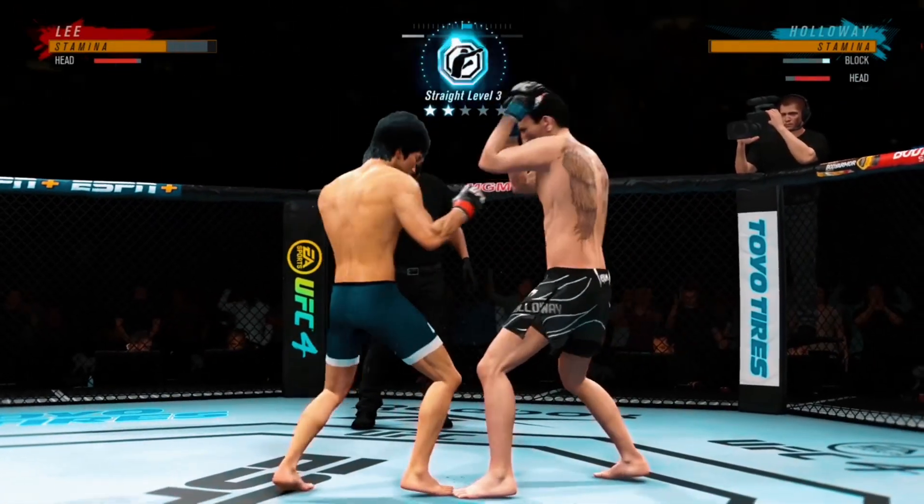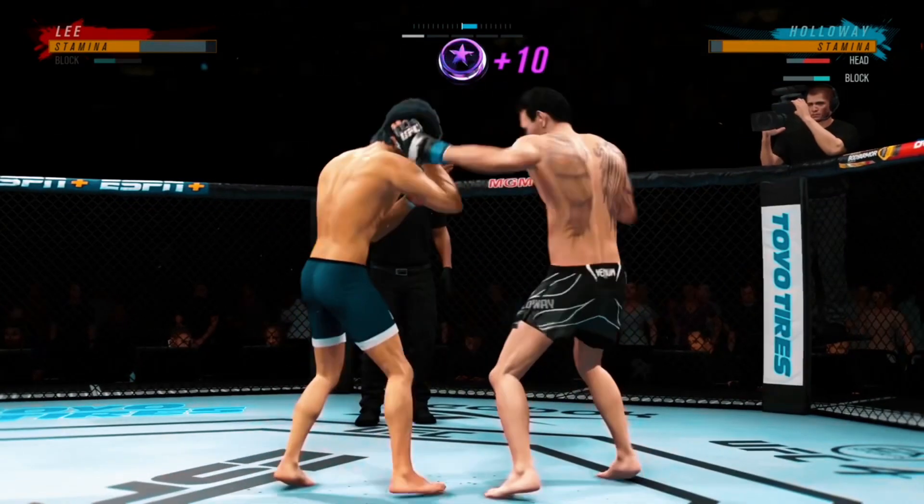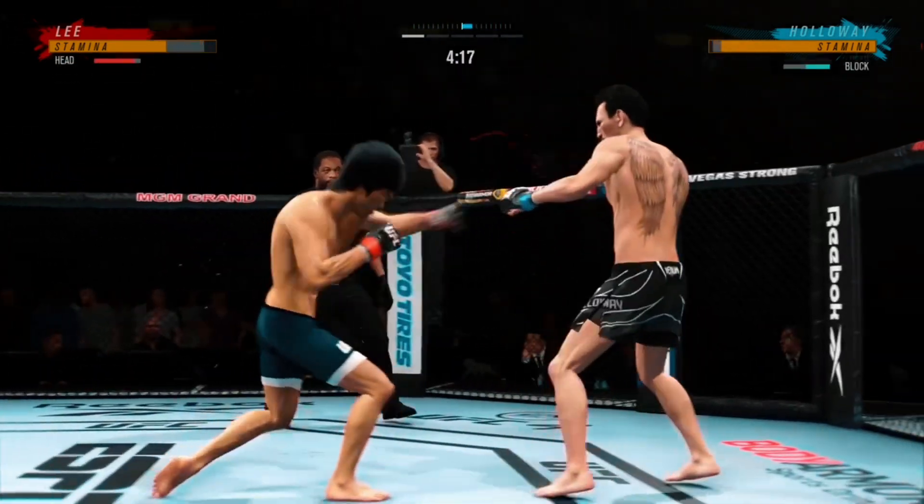The timing is on point. He's doing a great job of mixing everything up. They're certainly getting after it early. Effective strike there by Max Holloway.